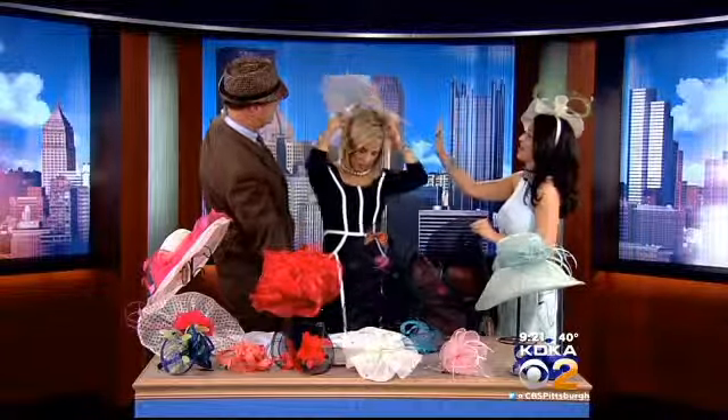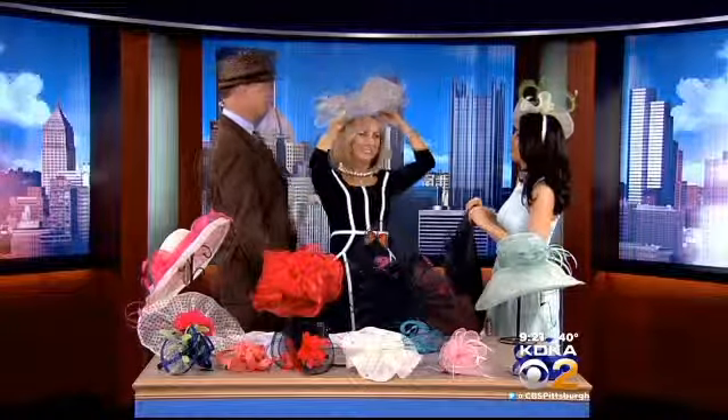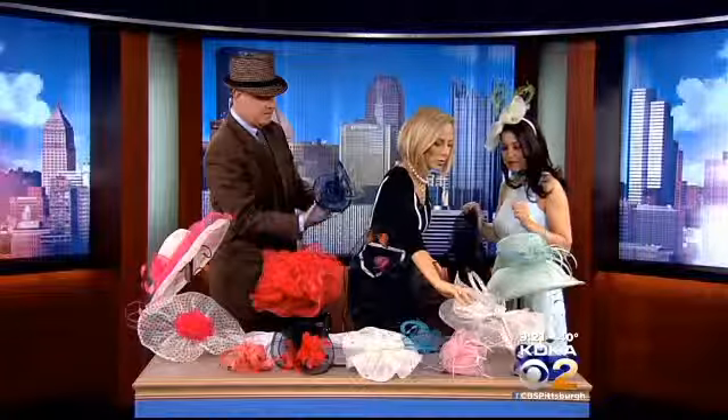This is one of the most exotic fascinators — I love this one, it's so pretty. Isn't it gorgeous? Wow, I love the accent. Yeah, that's nice — it gives the appearance of a hat, but a little more comfortable. Tell me about how these are exclusive to Pittsburgh.